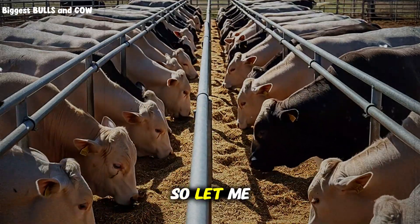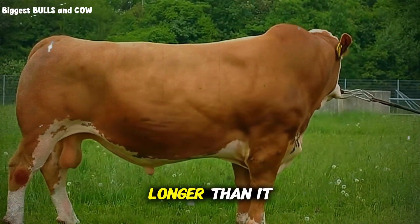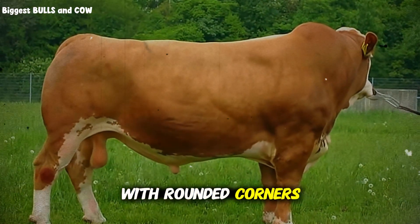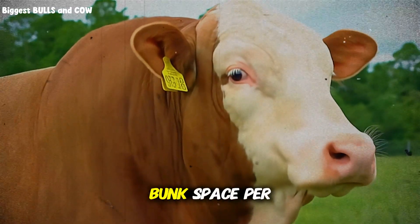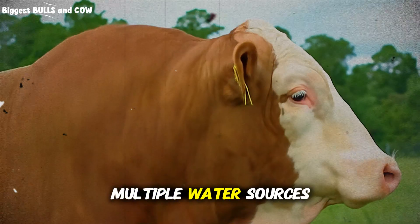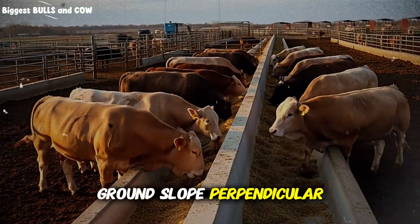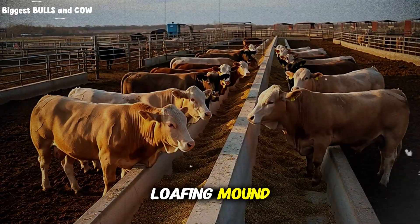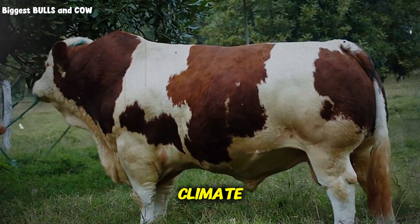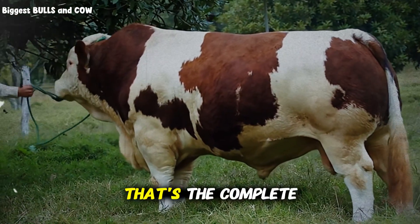Let me bring this all together. The perfect pen is three times longer than it is wide, with rounded corners, feed access on both long sides, 60 centimeters of bunk space per head, multiple water sources away from corners, 2-4% ground slope perpendicular to the bunk, a concrete apron at the feeding area, a well-drained loafing mound, proper orientation for climate, adequate space per animal, and smooth visible fencing. That's the complete system — each piece supports the others.